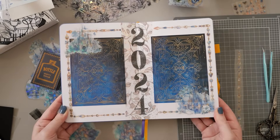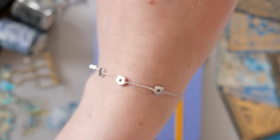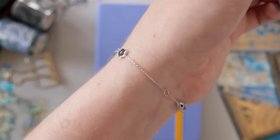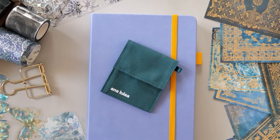We'll actually come back to this spread and add a little bit more to it later when I remember the butterfly stickers that I forgot about. But first I wanted to ask - did you notice my lovely silver bracelet? I wanted to tell you all about it and where it came from. It's from Ana Luisa, the sponsor of today's video.